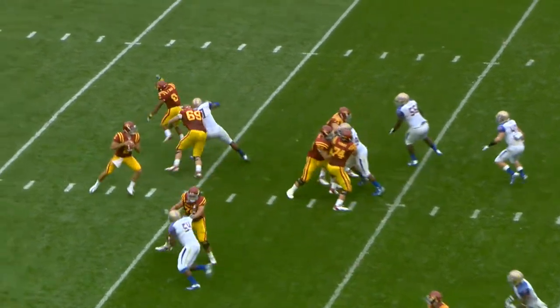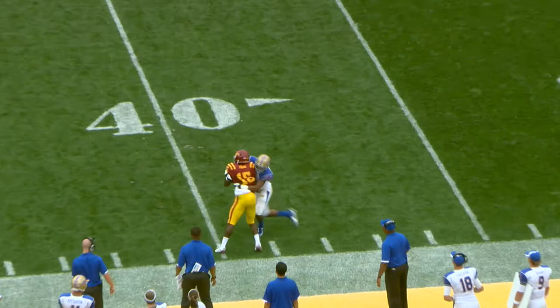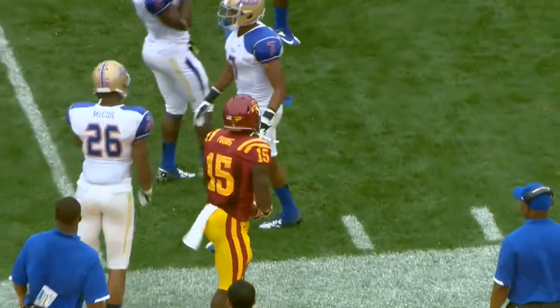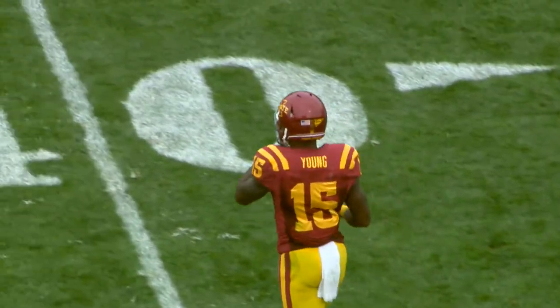Farniak snaps it. They fake the handoff to White. They pick up the blitz. Jantz fires deep down the right side for Young, and a great catch at the 40-yard line of Tulsa. Chris Young made a terrific catch, adjusting to the ball in midair. They'll mark it at the 39.